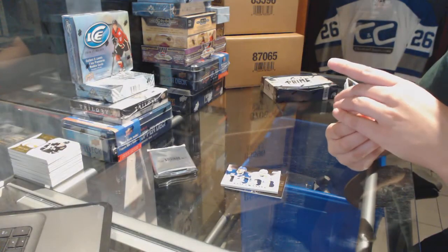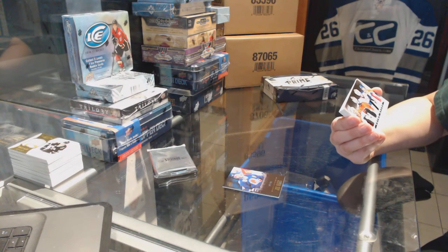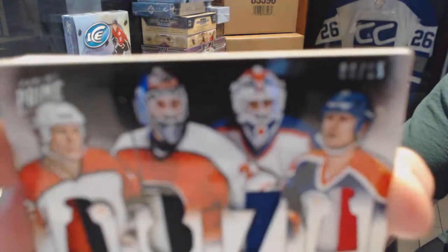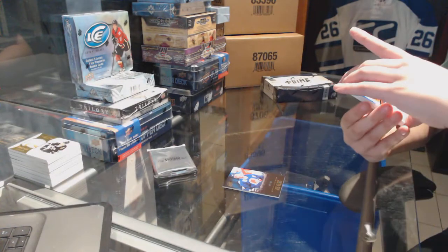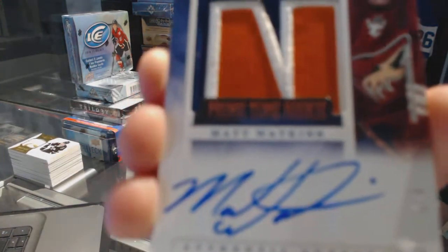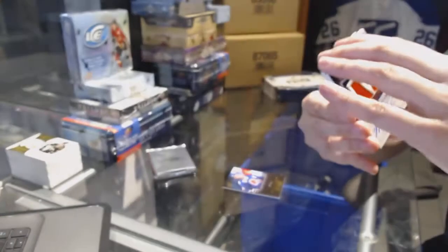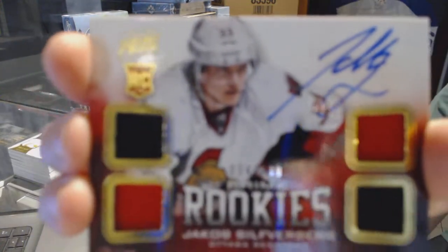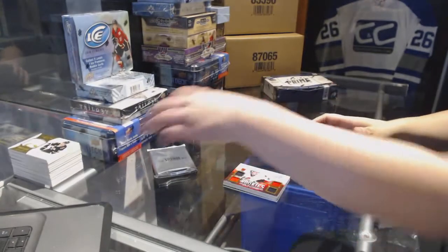We've got a prime duels prime quads numbered to 15, a random between Philadelphia and Edmonton — Tim Kerr, Ron Hextel, Grant Fuhr, and Mark Messier. We've got a prime time rookie patch auto numbered 1 of 5 for the New York Islanders — Matt Watkins. And we've got a prime rookies quad jersey auto numbered to 249 for the Ottawa Senators — Jakob Silfverberg.